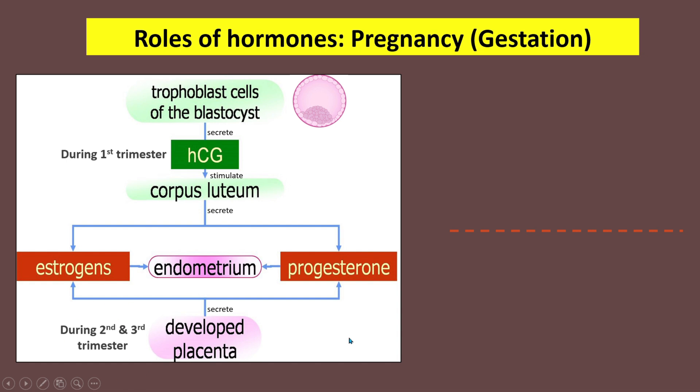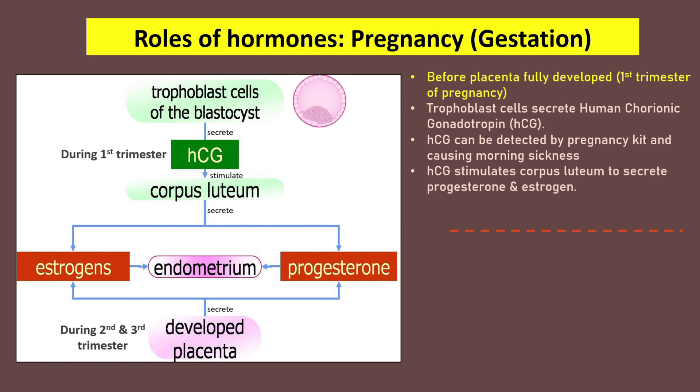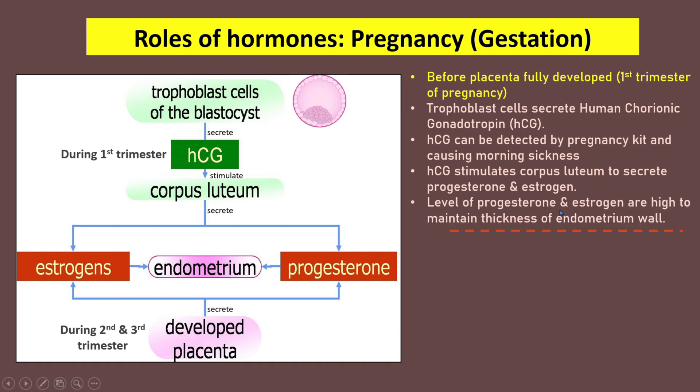A pregnant woman only experiences morning sickness at the early stages of pregnancy, which stops at the beginning of the second trimester. Before the placenta is fully developed, during the first trimester, trophoblast cells secrete HCG. HCG can be detected by a pregnancy test kit and causes morning sickness. HCG stimulates the corpus luteum to secrete progesterone and estrogen, maintaining a high level to sustain the thickness of the endometrium wall.